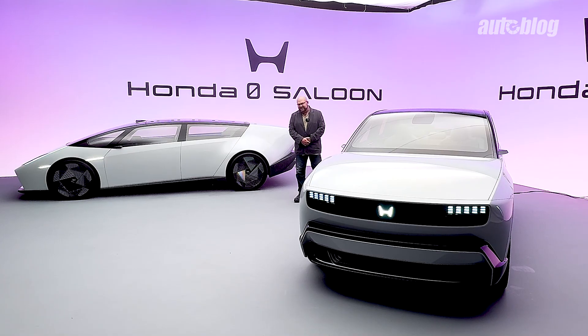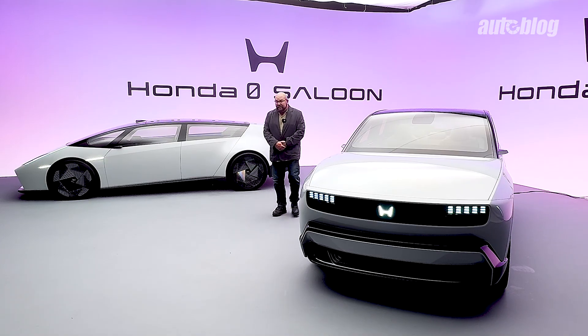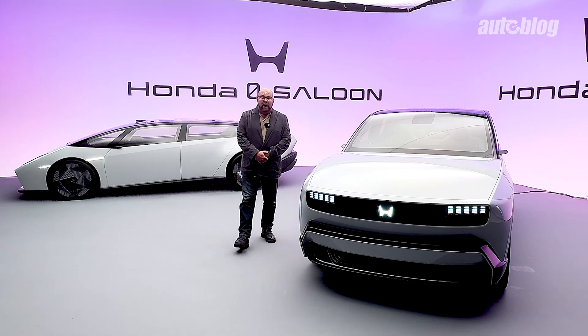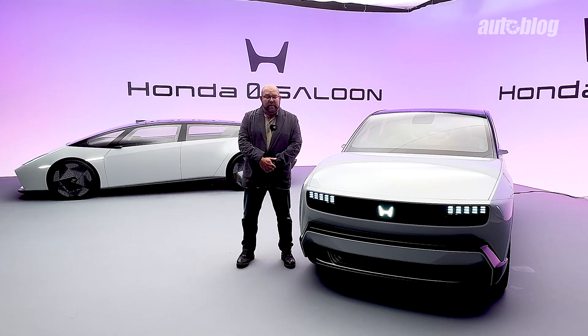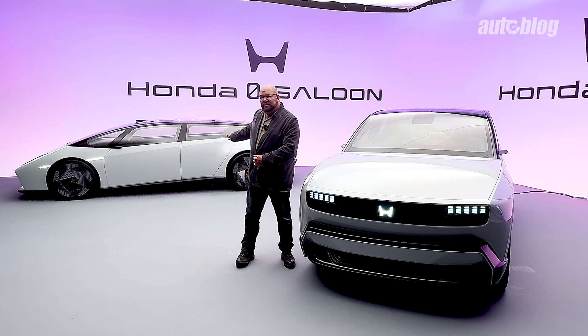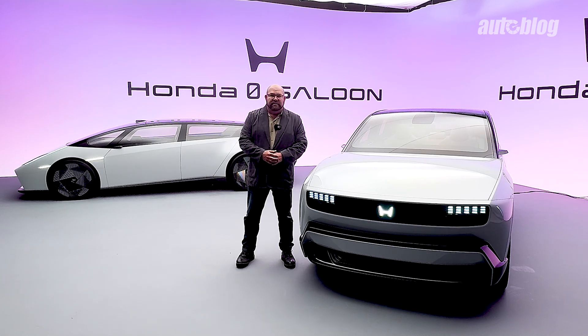There's a lot of tech we didn't get a chance to cover, including level 3 autonomous driving, which is what Honda is aiming for on both of these vehicles. In the near future you're going to see the SUV going to production first, followed by the saloon and other vehicles. The way they're trying to do the production plant in Ohio is have a line where they'll be able to build EVs, ICE vehicles, and hybrid vehicles all on the same line. All of that will be coming as soon as 2026, and the plant itself will be opening late 2025.